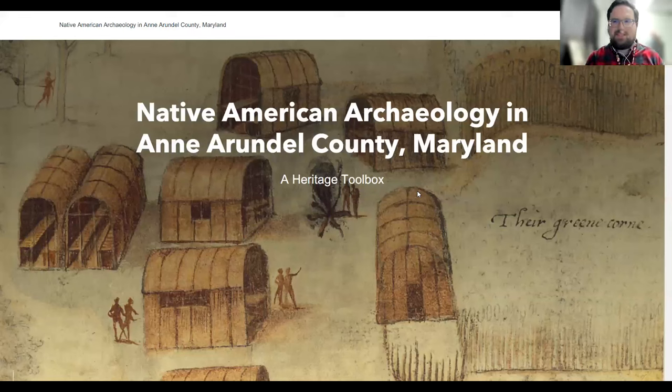This is what we came up with. It's designed for teachers and middle school and high school students, but honestly it's just good for anyone to learn about local heritage. I'll be talking about Anne Arundel County, but a lot of this is going to be true for much of the counties on the Western Shore as far as tribal affiliation and cultural periods.